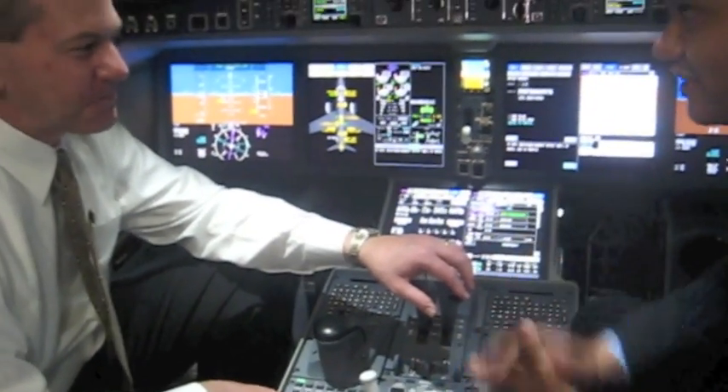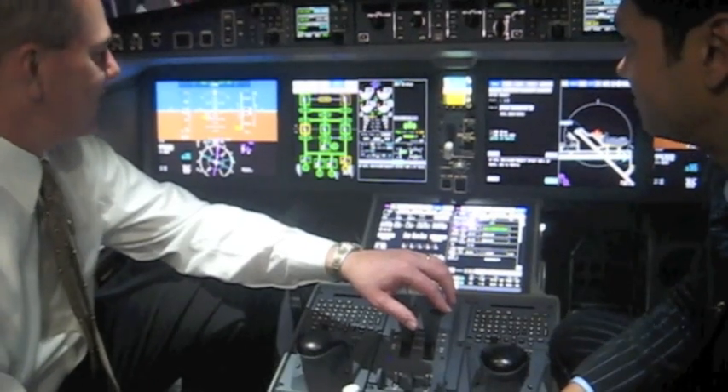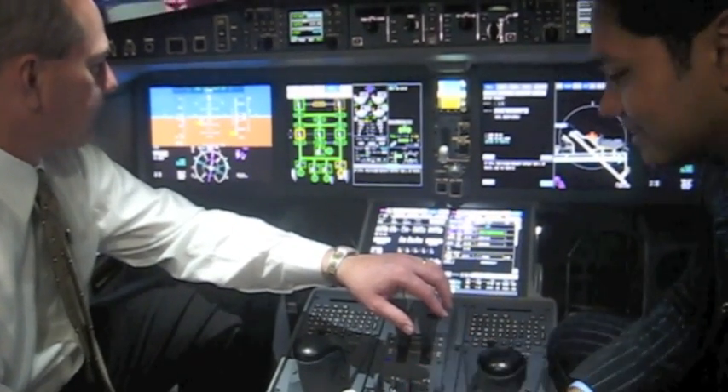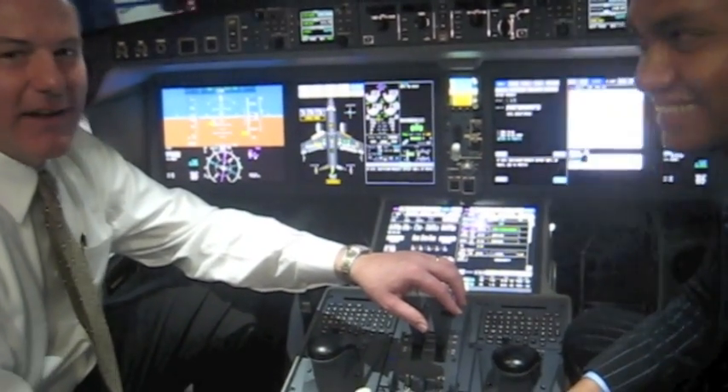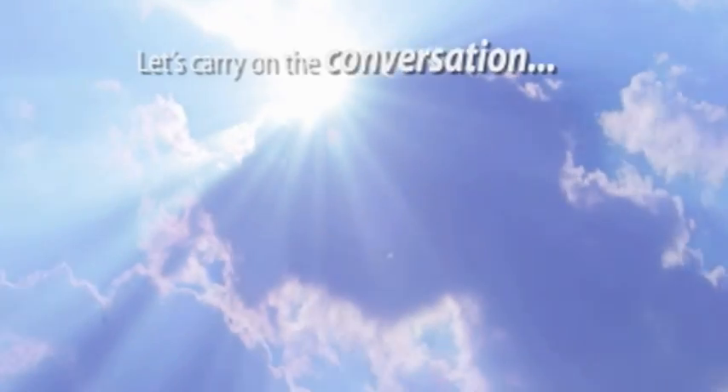Thanks for joining us and sharing all that knowledge about this cockpit. It's beautiful, isn't it? I look forward to flying this plane — it's really modern. It's great. Easy to fly too!